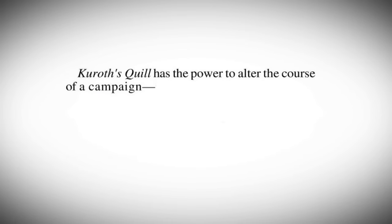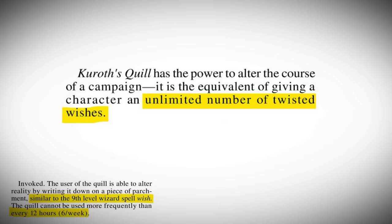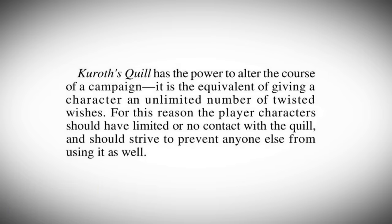Quote: 'Curoth's Quill has the power to alter the course of a campaign. It is the equivalent of giving a character an unlimited number of twisted wishes. For this reason, the player character should have limited or no contact with the Quill, and should strive to prevent anyone else from using it as well.' Why? Why then is this even a thing?